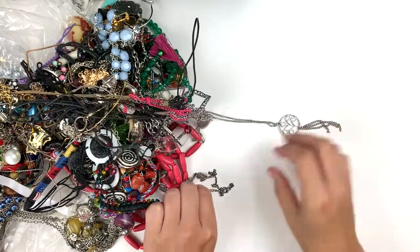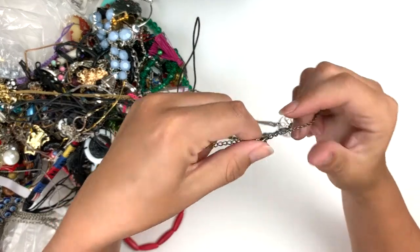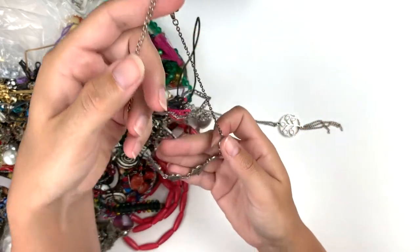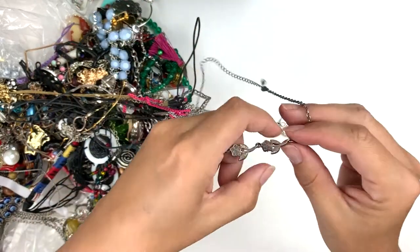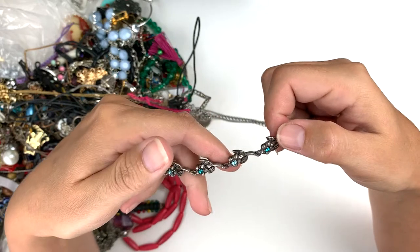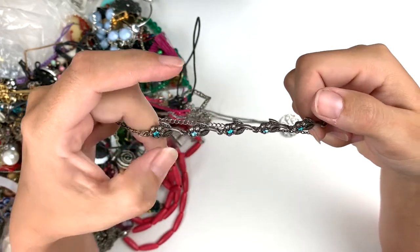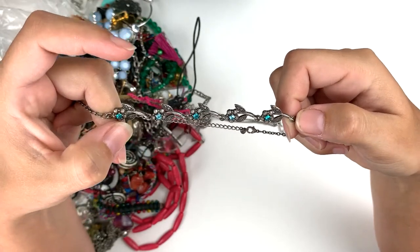This is a silver tone necklace — I don't see any maker's mark on it. It's got these silver tone flowers with little blue gems. It's pretty — I like blue.